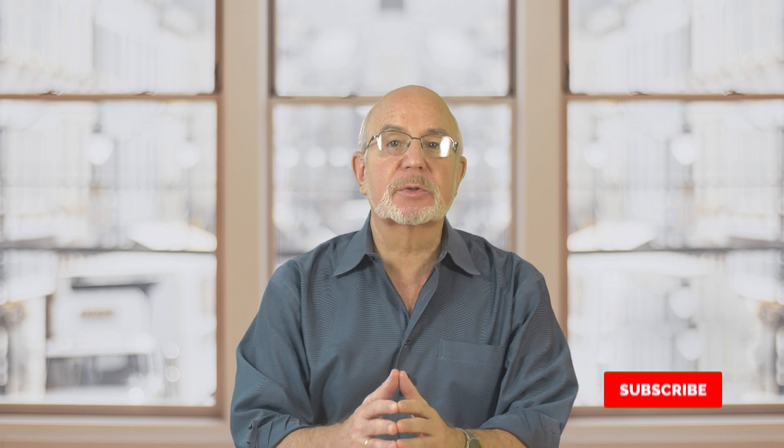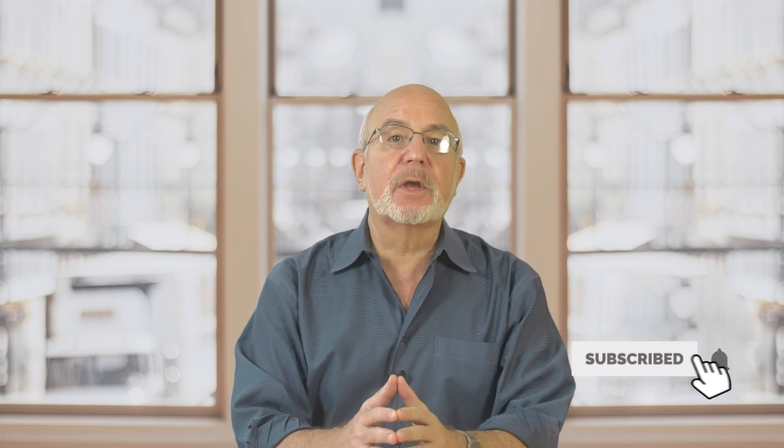I'm Seth Freiberg, and I'm the head trader of SMB Capital's Options Trading Desk. SMB Capital is a proprietary trading firm located in Midtown Manhattan, and we provide capital for options and equity traders from all over the world trading both remotely and in our offices here in New York City. I'd like to suggest that you click on our subscribe button right now so that you don't miss any of our free trading videos that we produce for traders and investors all over the world.